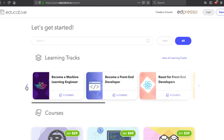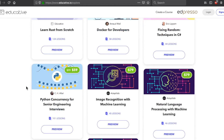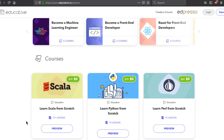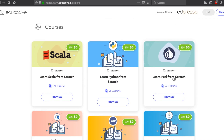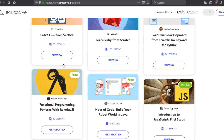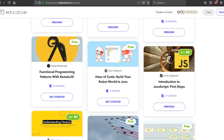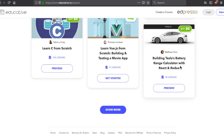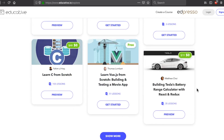They have quite a few learning tracks, and within those tracks are multiple courses. They also have courses available à la carte, and they have a ton of free courses too. You can really see the diversity of technologies here — Learn Perl from Scratch, Scala, Python, R, PHP, Java, C++, build your own robot world in Java, Intro to JavaScript, building Tesla's battery range calculator with React and Redux. Some really interesting projects, really stepping out of the box.